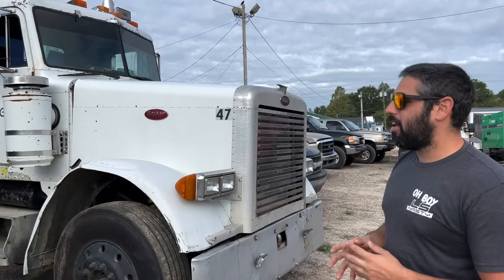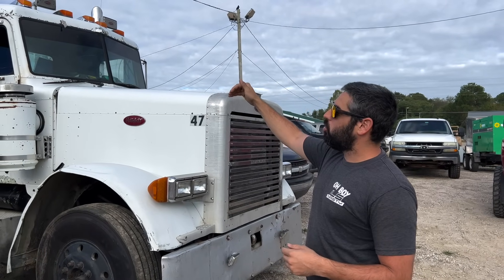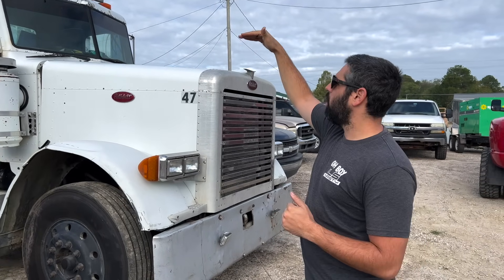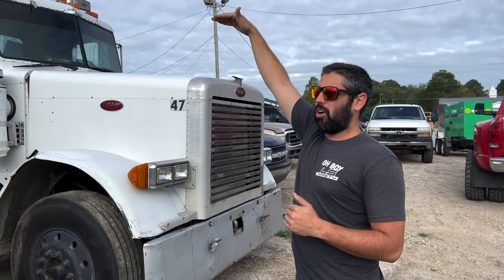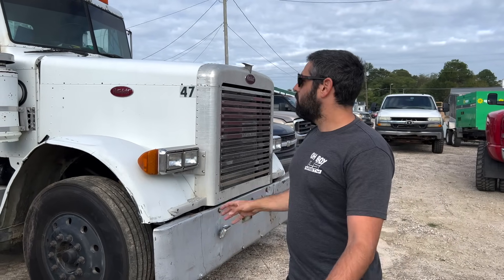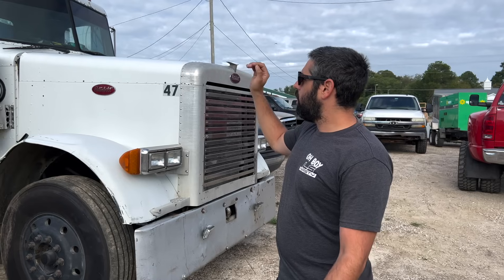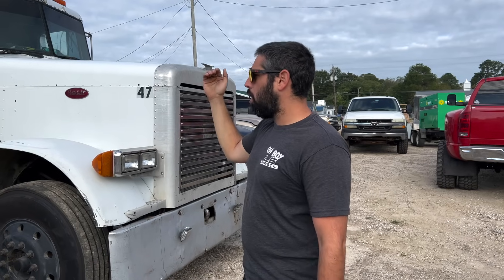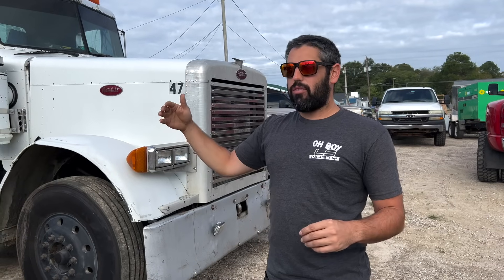I'd like to do a 36 to 48-inch sleeper on it. I think they call them coffin-style sleepers — where they're the same height as the cab. I don't want the sleeper taller than the cab; I just like the look, it's more old school. Ideally I'd want the 48-inch sleeper — it's a little bigger. I also want to stretch the frame and have a 305-inch wheelbase. Some guys go like 325 and it looks way too long; I want 305 to 310.